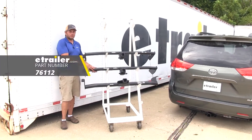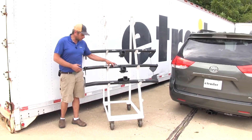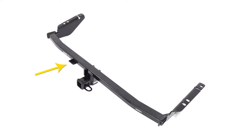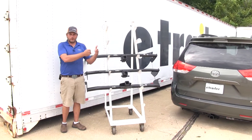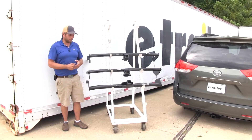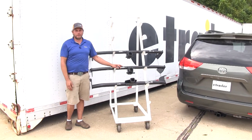As far as towing goes, the Draw-Tight kind of shines here, simply because it has a wiring bracket already attached. If you're only going to be using your hitch to haul a trailer and you decide to run your wiring outside, having that bracket to attach to would be nice.